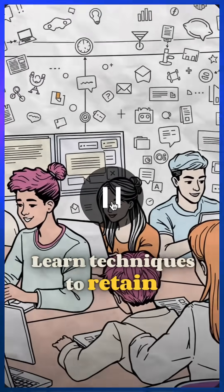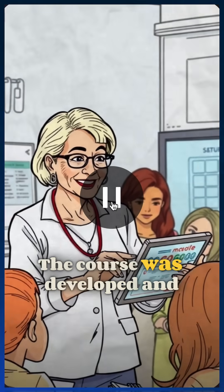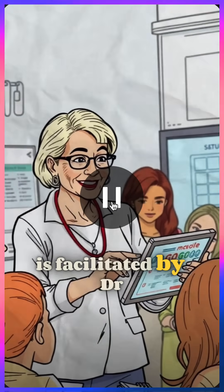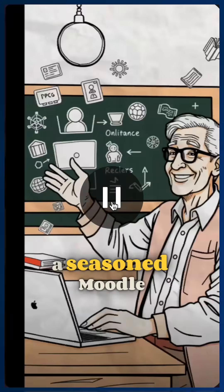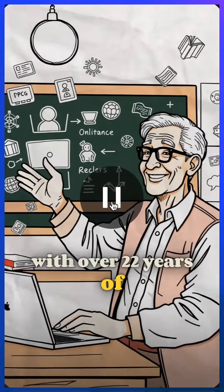Learn techniques to retain students within the course environment and improve their learning experience. The course was developed and is facilitated by Dr. Nelly Deutsch, a seasoned Moodle administrator and educator with over 22 years of experience.